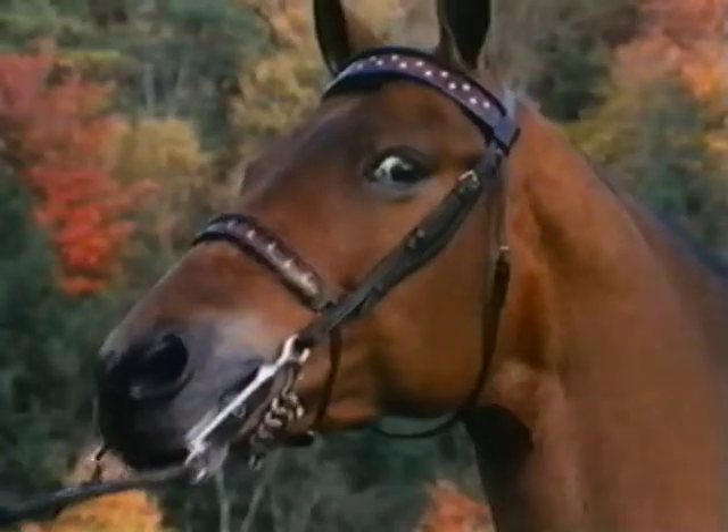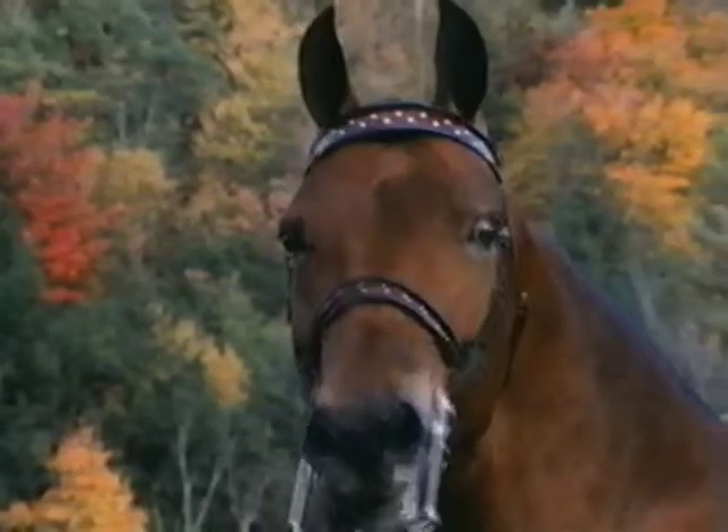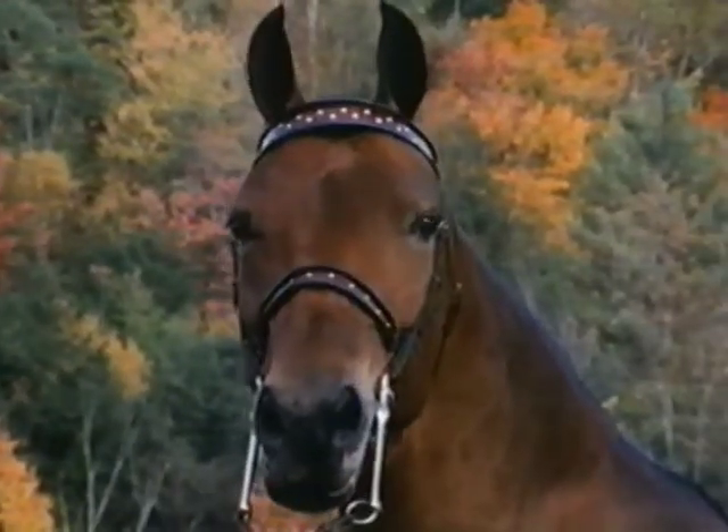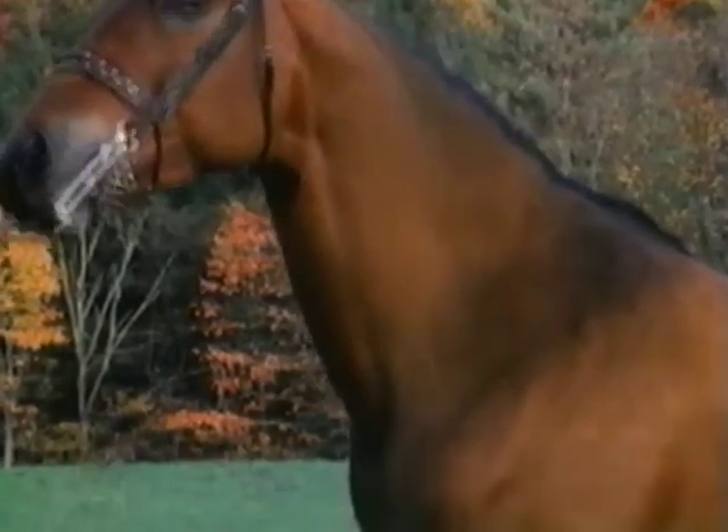Now let's look at the eye — nice big friendly eyes, the expression. They just look out there and say, hey, I'm a Morgan horse. And then the poll, nice and clean. And look at this nice curve to the neck, another characteristic of the breed.